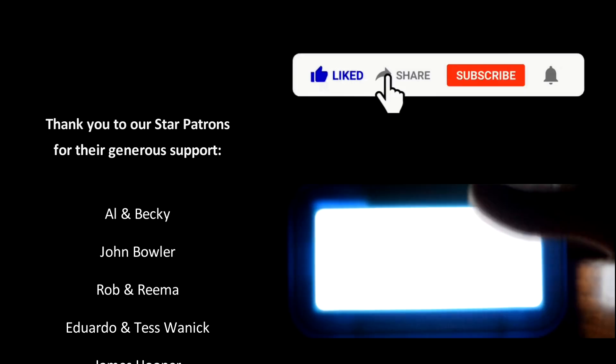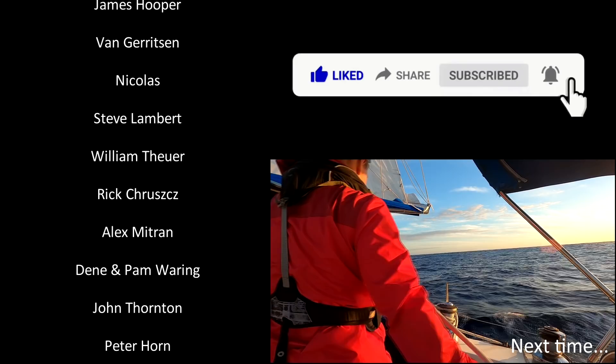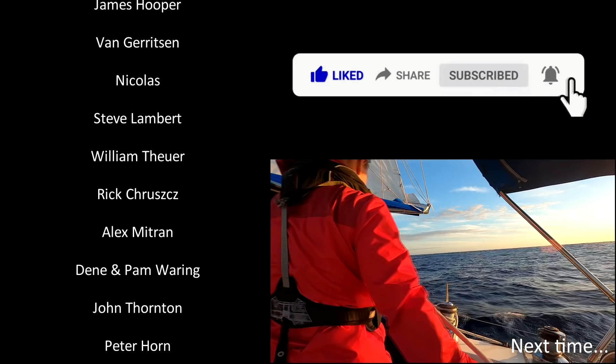If you enjoyed this please subscribe and click the bell to get a notification when the next video is released, and let us know what you think — we love reading all your comments. We'd like to thank everyone who supports us, and especially our star patrons.